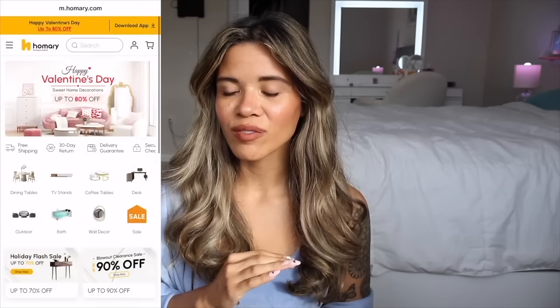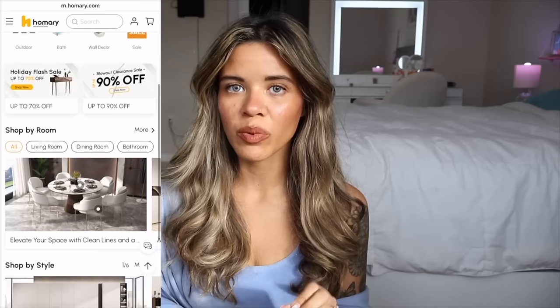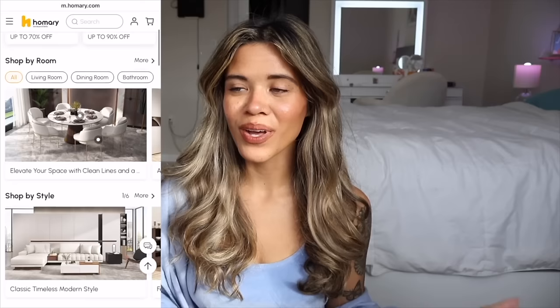Before I start shopping, I want to mention I recently got new furniture from the website Homery. They have so many different designs and colors for living room furniture, kitchen and dining sets — tables, chairs, coffee tables, even couches. The price point is really good and the quality is absolutely amazing. If you like anything on their website, use my code and link below to save 10 percent.